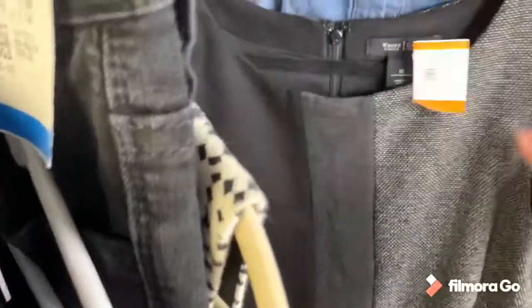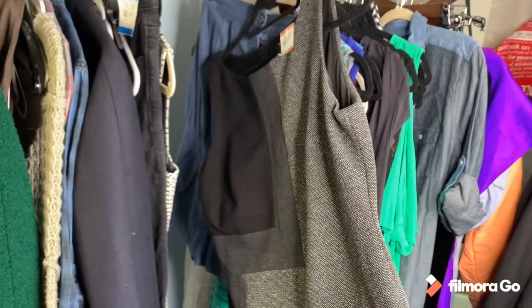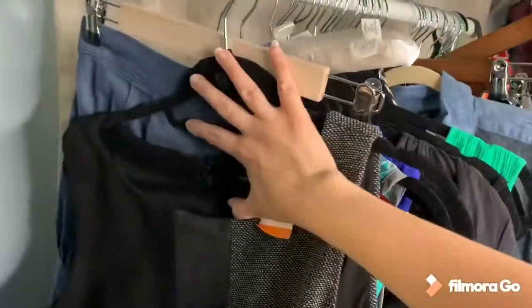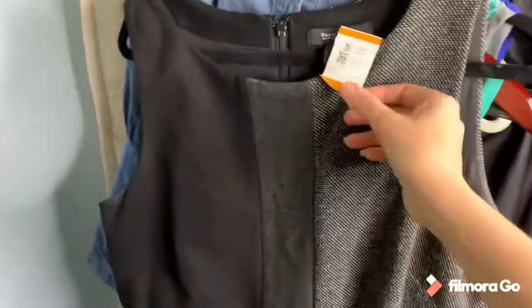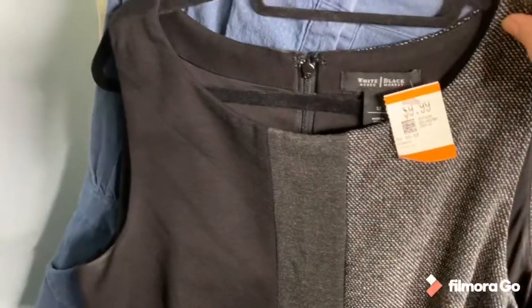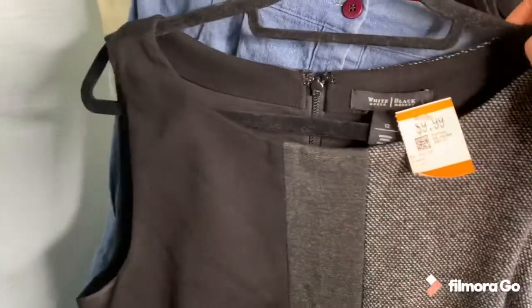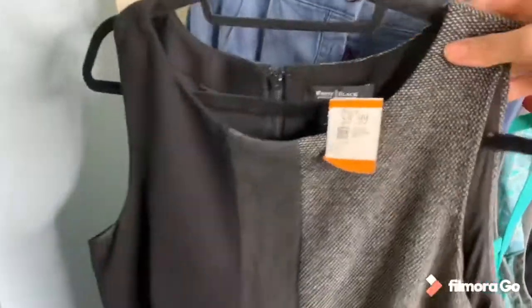Then I bought another sheath dress, very good for work as well. It's a White House Black Market — a great career dress — and it was $9.99 minus 20%. It was a size 12. If you go to Savers, make sure to bring a donation because they will give you a 20% coupon off, so it's always good.